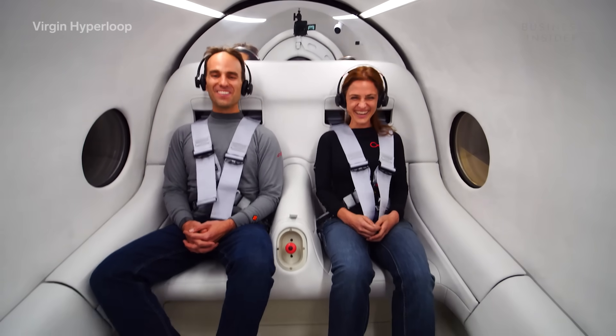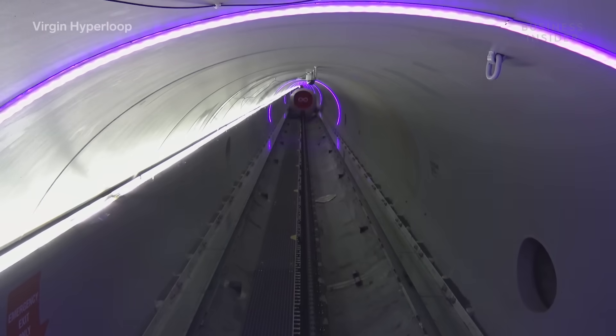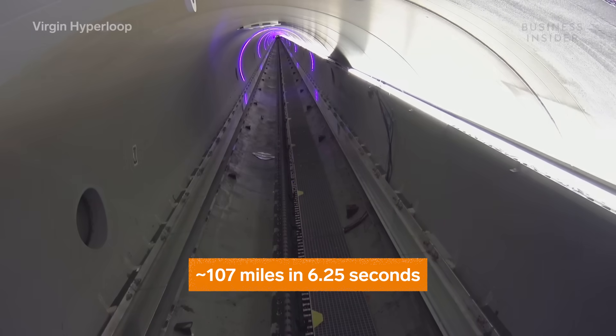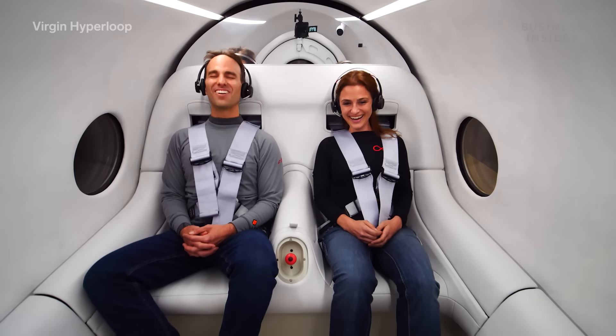In November 2020, Josh and Sarah from Virgin Hyperloop became the first people to ever ride a hyperloop. The two-seat prototype traveled 500 meters, reaching 172 kilometers per hour within 6.25 seconds. You felt a bit of force back in your seat. You really couldn't even notice the levitation — you didn't notice it pick up. But what you did notice is there wasn't that jerkiness. The camera didn't do it quite justice because the camera was bouncing around a bit more than we were. It was more of a cushion, or a pillowy type of feeling.